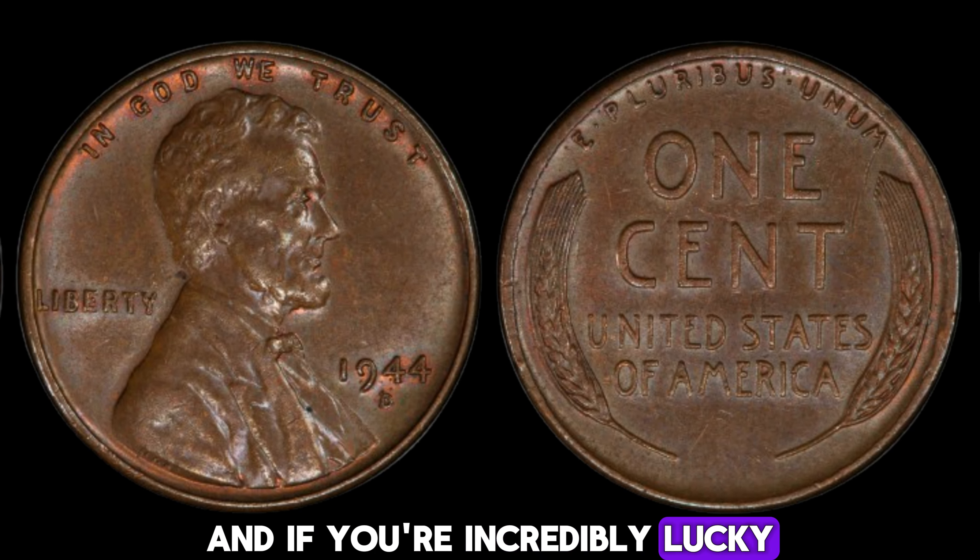The key to this coin's extraordinary value lies in its unique minting error. This particular 1972 quarter was struck on a silver planchet instead of the standard copper-nickel-clad planchet. Silver quarters were phased out in 1964, making this error extremely rare. Back in the early 70s, the U.S. Mint was transitioning from using silver in coins to more affordable materials. Occasionally, a silver planchet would accidentally get mixed in with the copper-nickel ones. These mistakes were rare, and finding a 1972 quarter struck on a silver planchet is like finding a needle in a haystack.